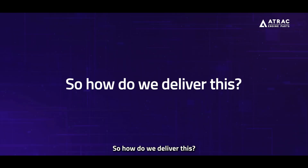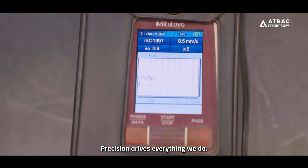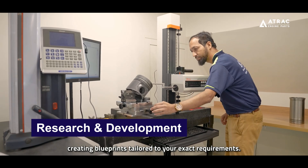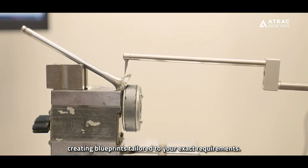So, how do we deliver this? Precision drives everything we do. Our R&D team maps your needs, creating blueprints tailored to your exact requirements.